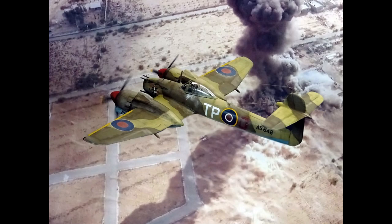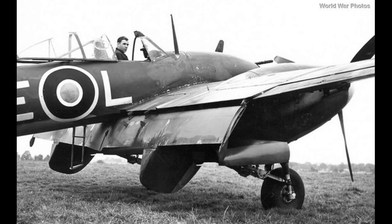However, the Whirlwind's service life as a frontline aircraft was relatively short-lived, as limitations of its twin-engine configuration became apparent, and the aircraft was gradually replaced by more advanced designs such as the Hawker Typhoon and the de Havilland Mosquito. In total, approximately 114 Westland Whirlwinds were produced before production ceased in 1943.